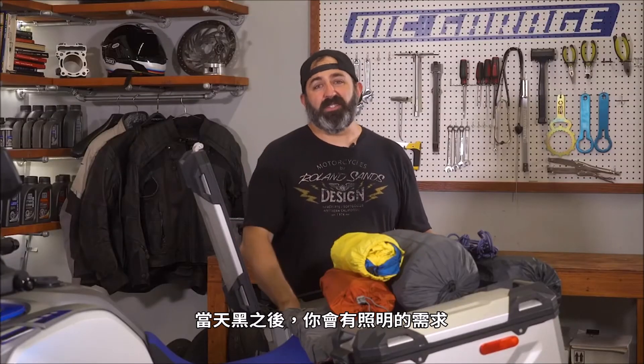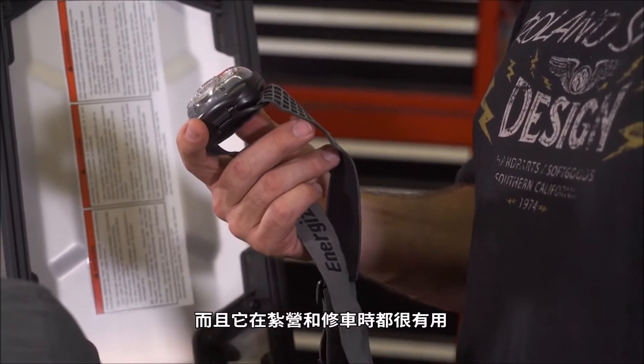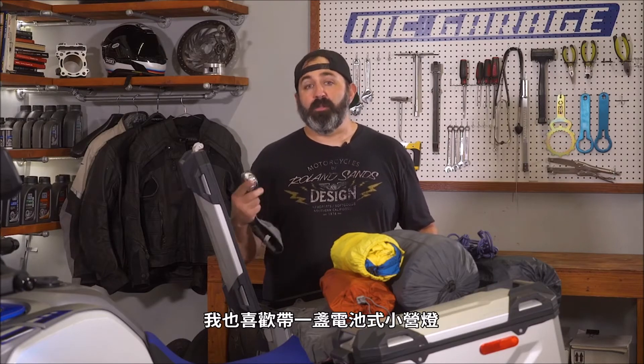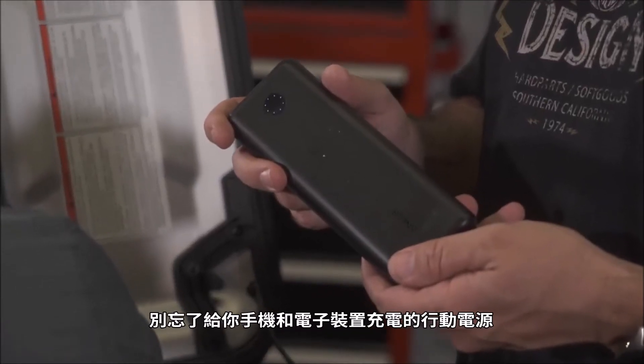You're going to need to be able to see once it gets dark. An LED headlamp doesn't take up too much space in your bag and it's useful for camp work and for bike maintenance. I also like to bring along a small battery powered lantern. And don't forget a power bank to charge your phone and electronics.